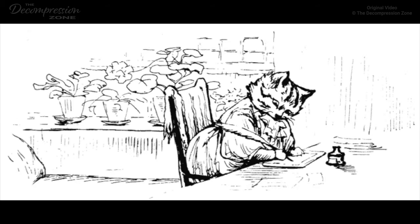Once upon a time there was a Pussycat called Ribby, who invited a little dog called Duchess to tea. 'Come in good time, my dear Duchess,' said Ribby's letter, 'and we will have something so very nice. I am baking it in a pie-dish. A pie-dish with a pink rim. You never tasted anything so good. And you shall eat it all. I will eat muffins, my dear Duchess,' wrote Ribby.